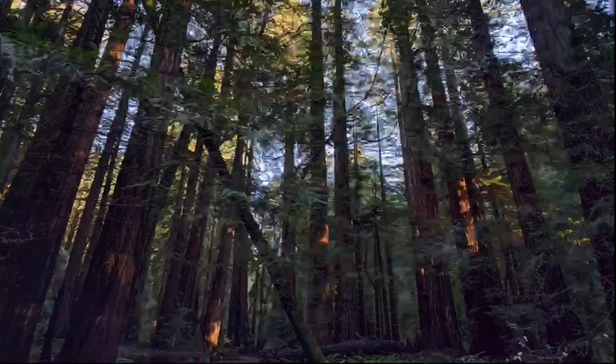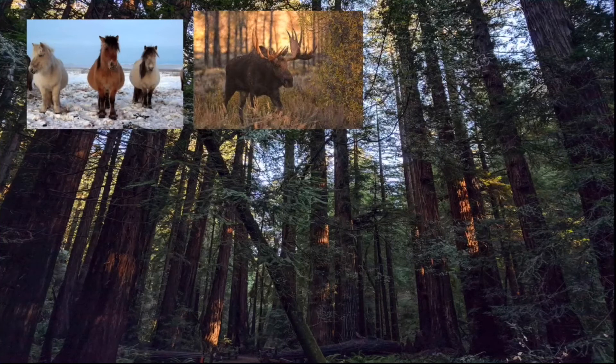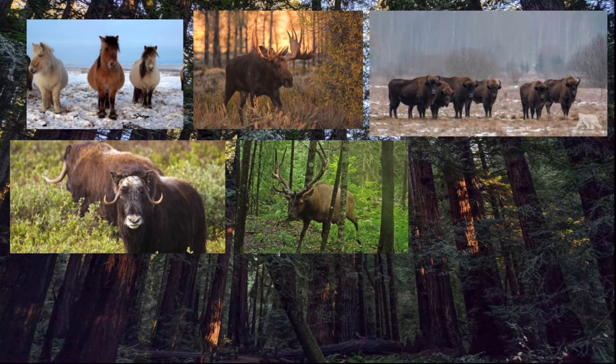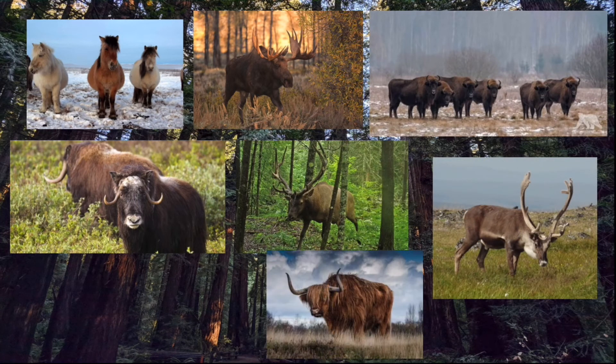In 1996, Zimov released Yakutian horses from the nearby Yakutian region. Then moose naturally moved into the park. In 2010, muskox were introduced, and in April of 2011, elk and European bison arrived. In 2016, reindeer were brought, and in 2017, yak were introduced.